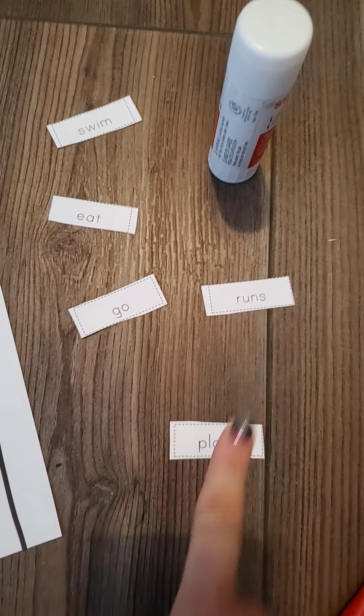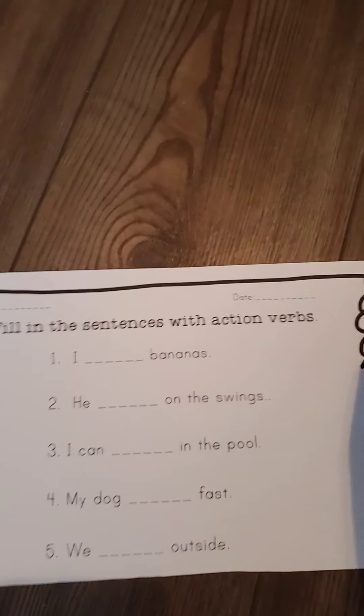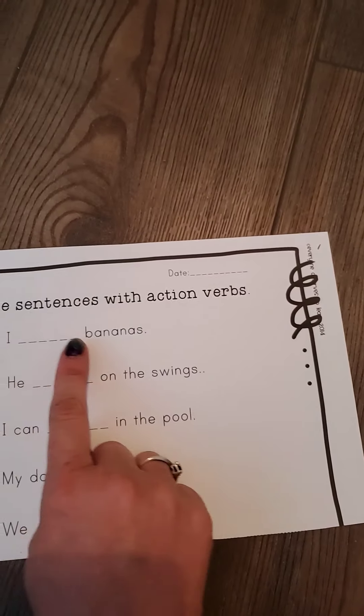We'll work together on this one, but on yours you've got to have mom and dad help you if you don't know some of the words. So the first one, number one says: I blank bananas.